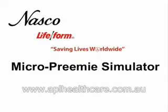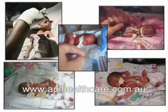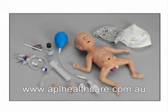This video will take you through the features and functions of the Lifeform MicroPrimi Simulator. Nearly one out of every eight newborns arrives prematurely. To help give your tiniest patients the best care possible, NASCO has introduced the Lifeform MicroPrimi Simulator.